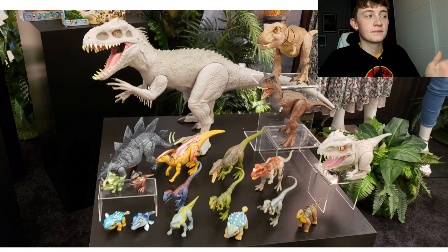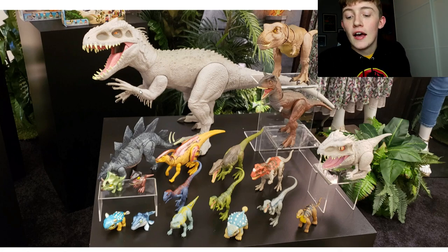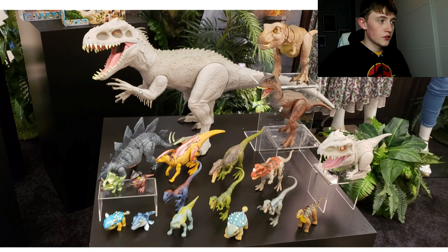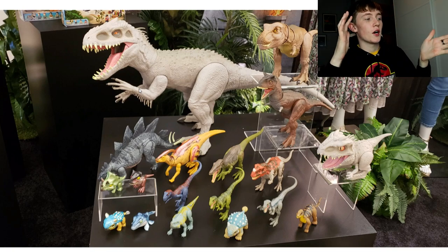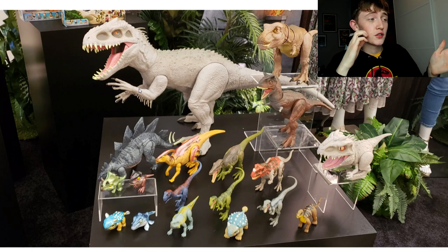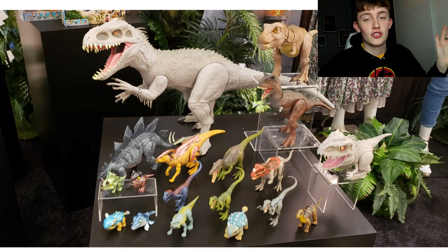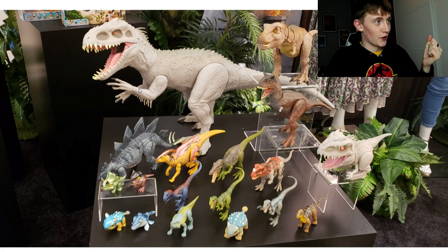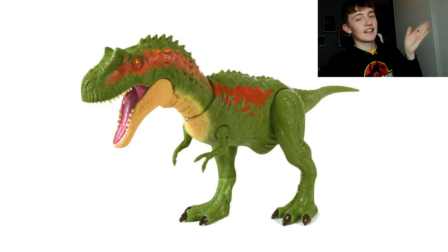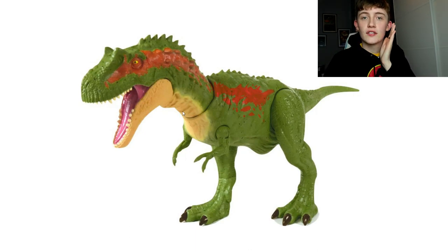I get excited every time I do a video like this so I just need to chill for a few minutes. These pictures are from Universal's booth. This is just a small taste of what's to come and we'll start taking a look at the figures individually, one by one.